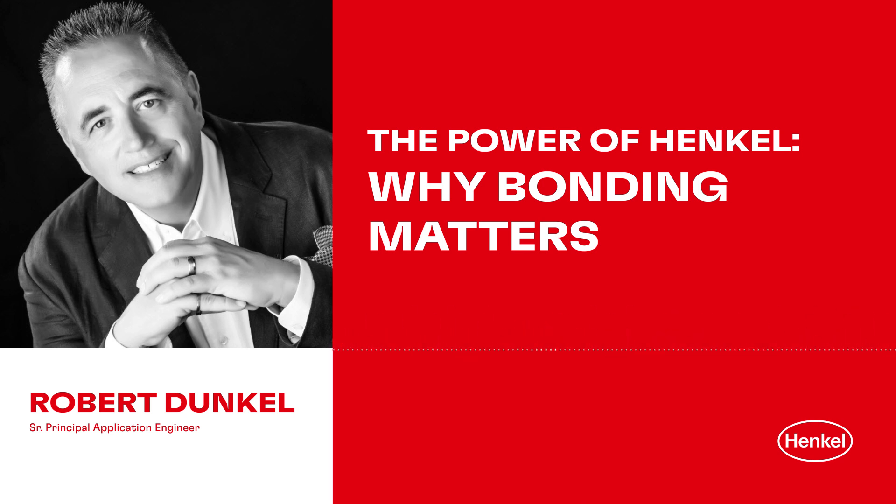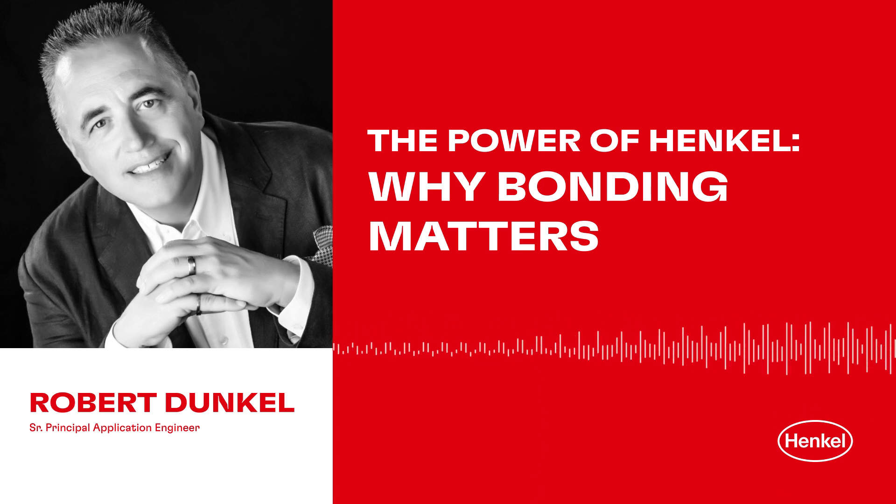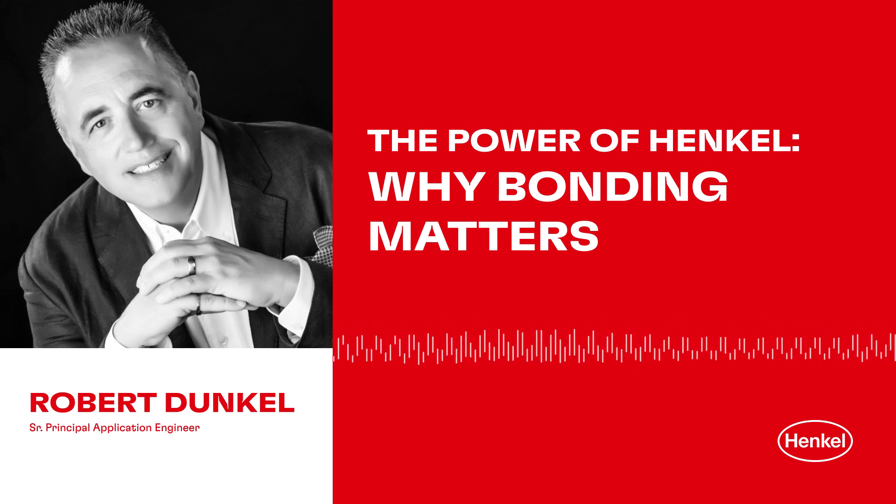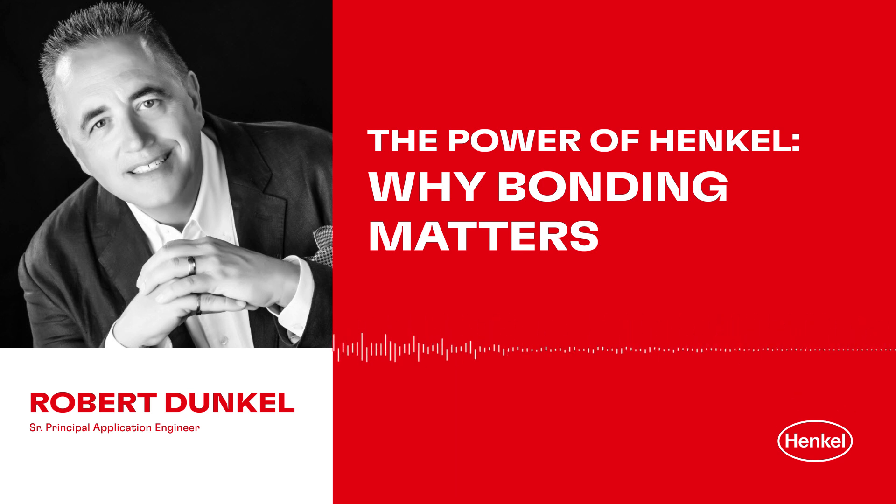Thank you, Rob. This is a topic that has a lot more elements to it than we've covered here today, but it certainly highlights the considerations someone needs to have in designing, assembling, and producing thousands and thousands of motors. We appreciate your insights and you taking the time to chat with us today. Thanks to all our listeners as well for joining The Power of Henkel. If you want to know more or read about specific use cases for electric motor solutions, check out Henkel's website at www.henkel-adhesives.com — go to Industrial Manufacturing under the Industries tab — and you'll find a wealth of information there.